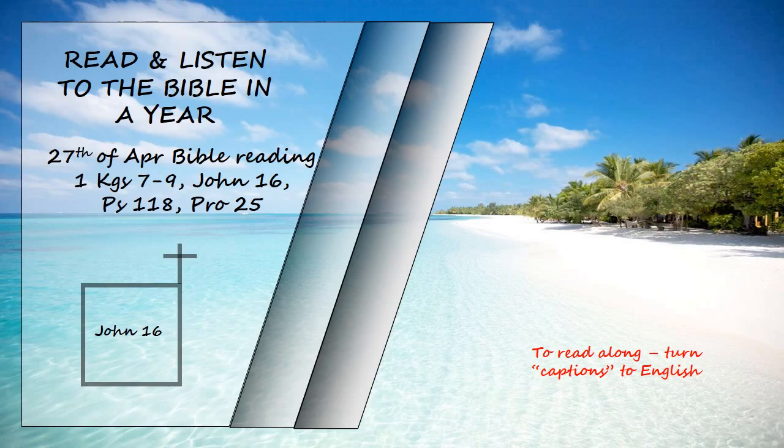"In that day, you will no longer ask me anything. Very truly I tell you, my Father will give you whatever you ask in my name. Until now, you have not asked for anything in my name. Ask, and you will receive, and your joy will be complete."